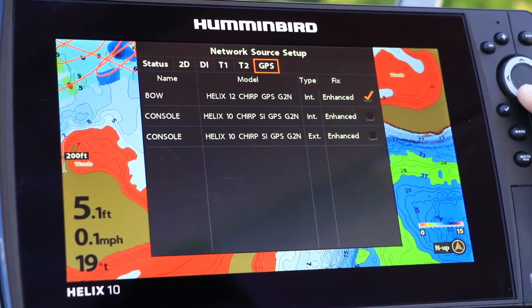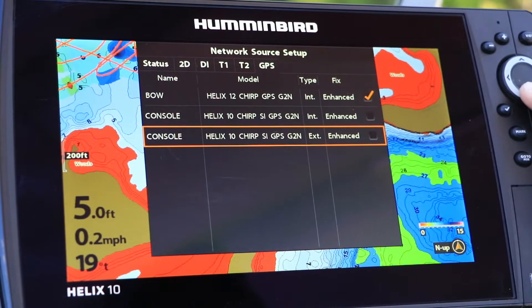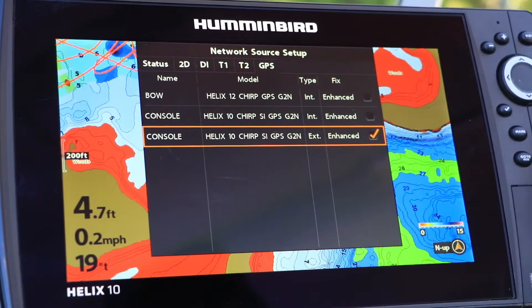Once the GPS receiver with heading sensor is installed, you'll want to select it as your GPS source. Mine is connected to a Helix, so I'll make my GPS source selection under the Network menu tab.